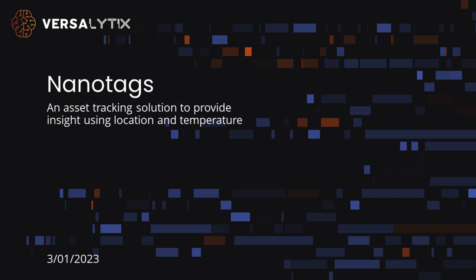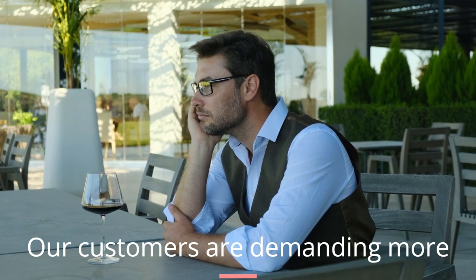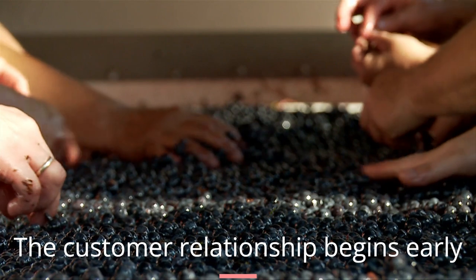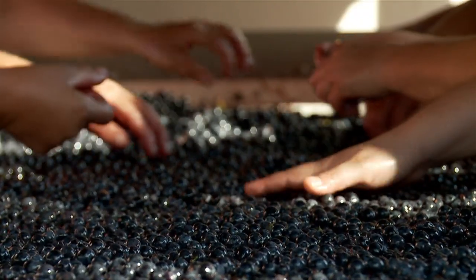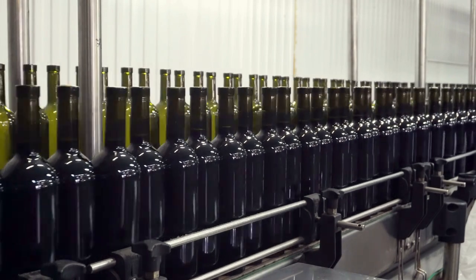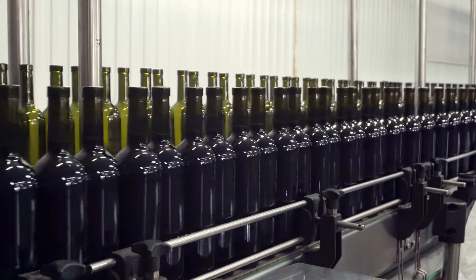Across many industries, many products are impacted by temperature during their supply chain journey, and our customers are demanding more. The customer relationship starts early in the manufacturing process. Attention to detail matters — this starts our march toward perfection. All of the work designing, crafting, manufacturing, mixing, distilling, and packaging can become undone really quickly.